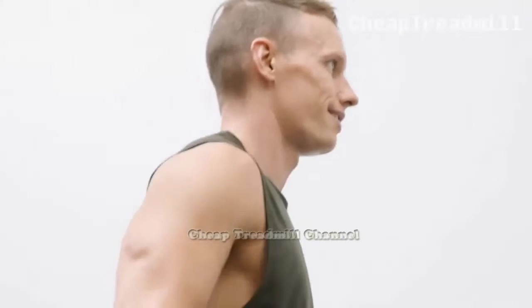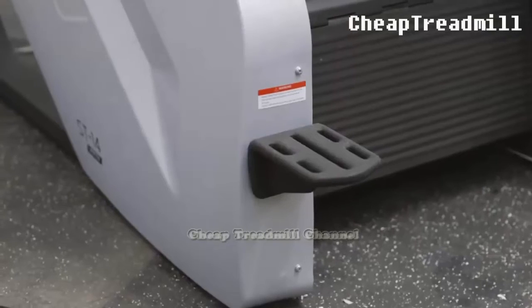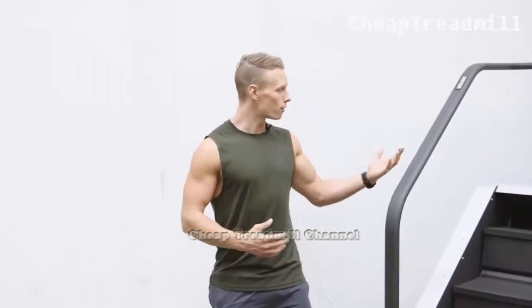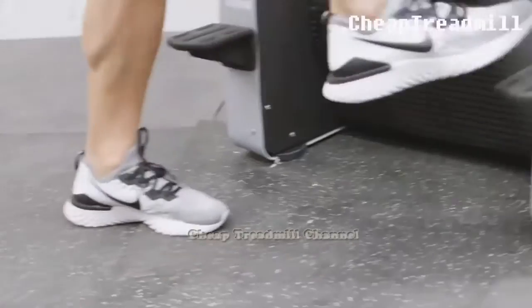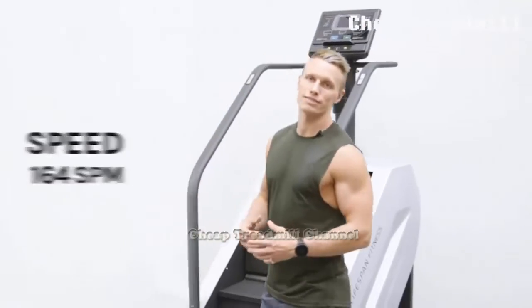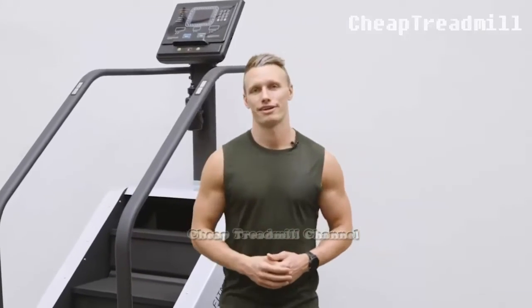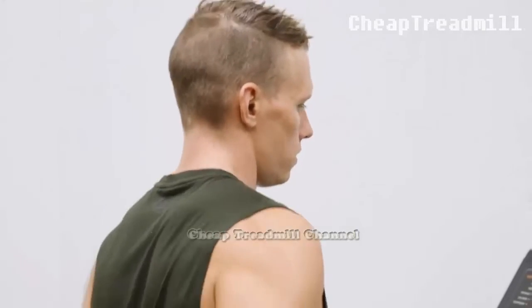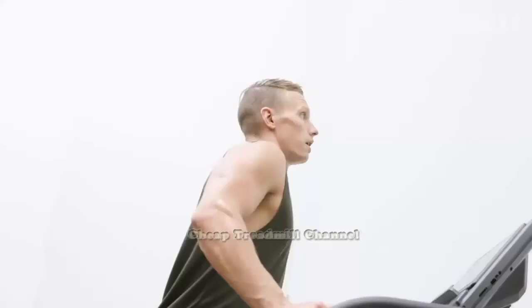When using a stair climber, maintain your back straight, shoulders back, head up and look forward, with your hands resting on the bars on either side. Stair climbing is ideally an addition to your exercise regimen because it requires strength in the leg muscles that provide stability to the knees. If you experience pain in one or both knees during your workout, stop using the machine. Pain in your knees that doesn't get better or becomes worse after resting should be checked by a medical professional.